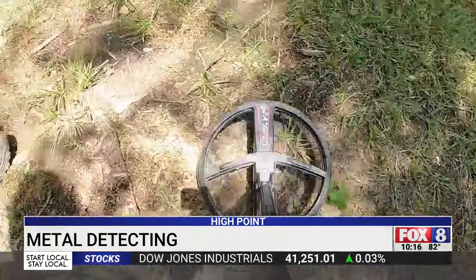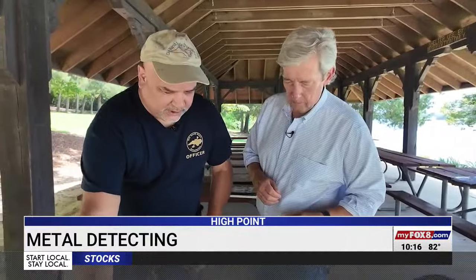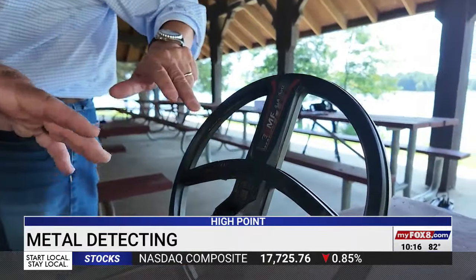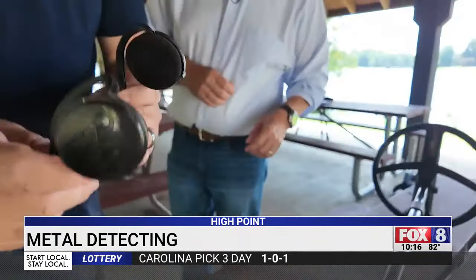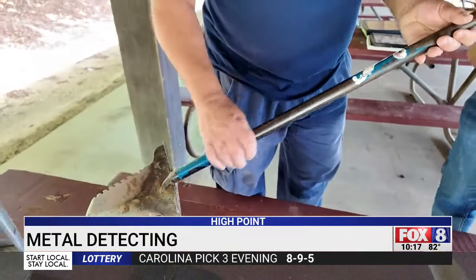Rodney showed me some of the basics, starting with how a metal detector works. It's got the coil down here which sends a signal up to the control box, which then sends a signal to your headphones — and it's all wireless, which is really awesome and great new technology.